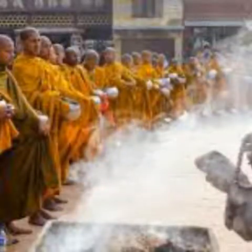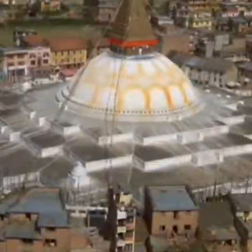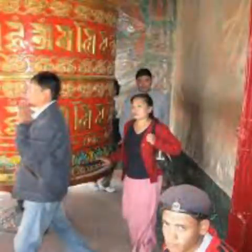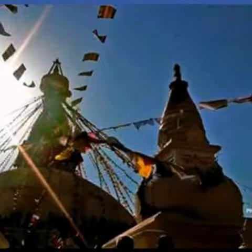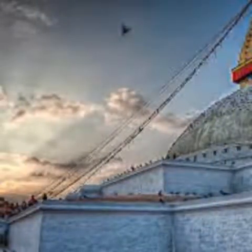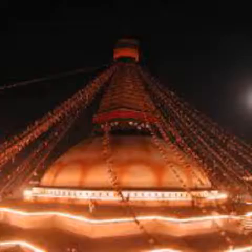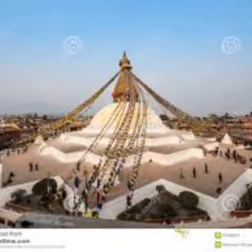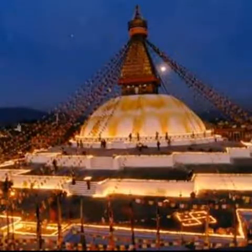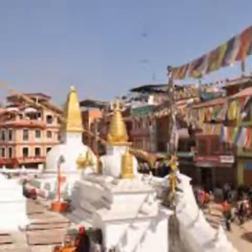Around the base of the stupa are 108 small images of the Dhyani Buddha Amitabha — 108 being an auspicious number in Tibetan culture — and a ring of prayer wheels set in groups of 4 or 5 into 147 niches. To reach the upper level of the plinth, look for the gateway at the north end of the stupa, beside a small shrine dedicated to Heriti Ajima, the goddess of smallpox. The plinth is open from 5 a.m. to 6 p.m. (till 7 p.m. in summer), offering a raised viewpoint over the tide of pilgrims surging around the stupa. Late afternoon is the best time to visit, after tour groups have departed. The Losar — Tibetan New Year — celebrations are held here in February or March.